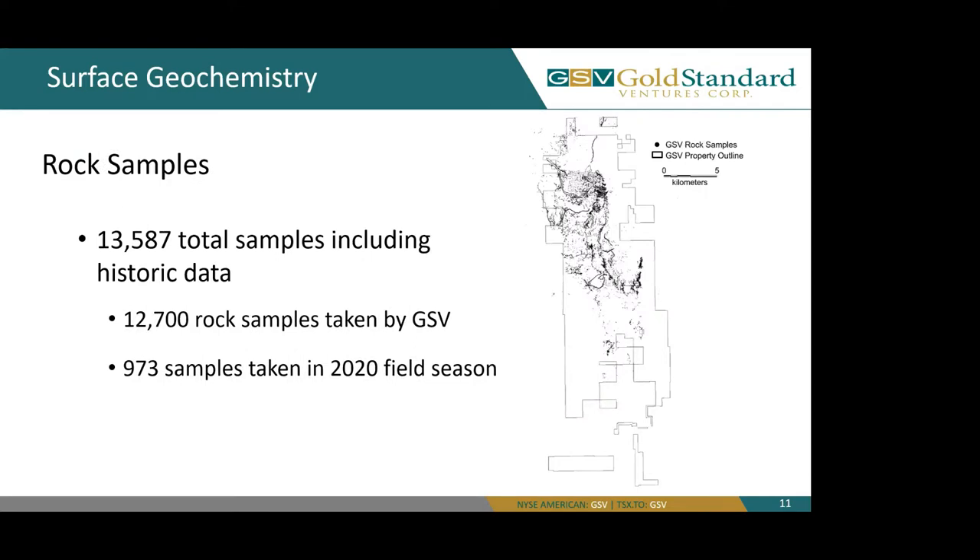Moving on to our rock samples, we have 13,587 samples including historic data, with 12,700 of those samples being taken by GSV. Almost 1,000 samples were taken in the 2020 field season across the property, with some of those being in the South Dome Prospect area as well.